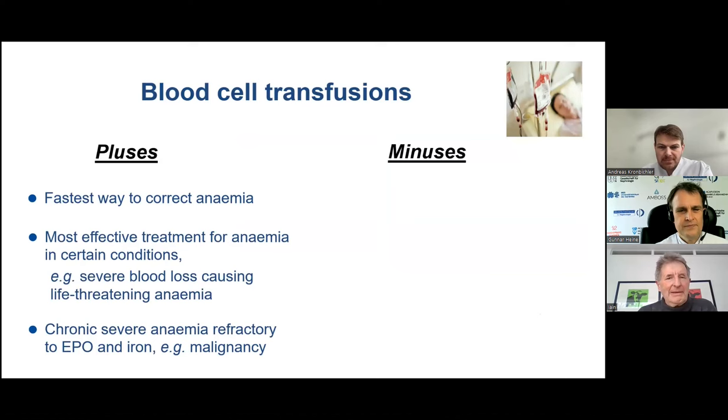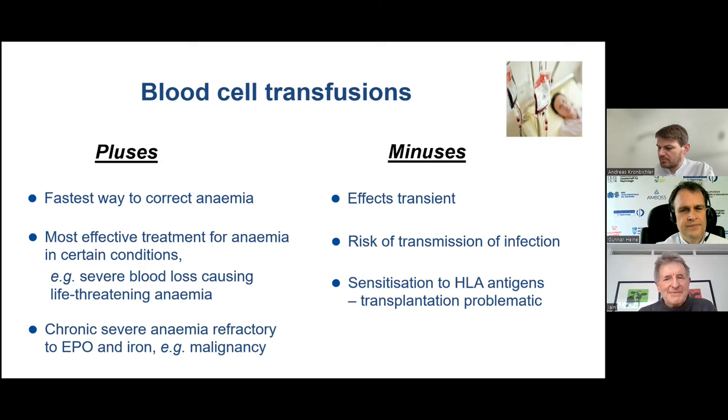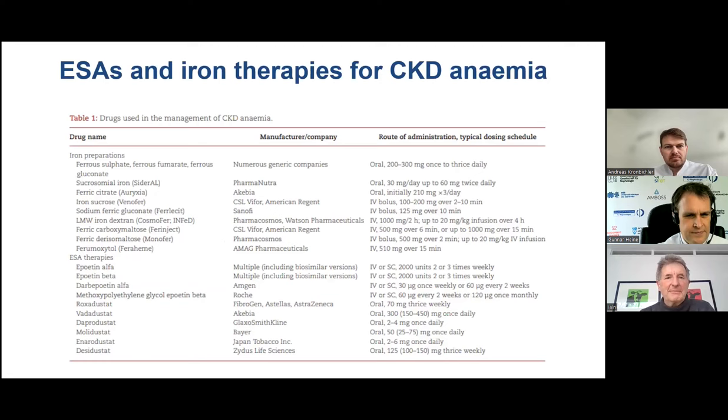Talking about blood transfusions first: clearly it's the fastest way to correct anemia, and the most effective if you've got a patient with hemorrhaging, severe blood loss, or life-threatening conditions. Blood transfusions may also have a role in chronic severe anemias refractory to EPO and iron, such as anemia of malignancy. The problems are three: they don't last long due to the short red cell lifespan in uremia, there's risk of transmission of infectious agents, and sensitization to HLA antigens, which can render renal transplantation problematic.